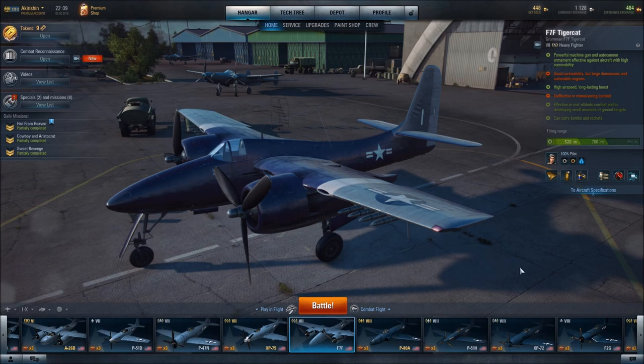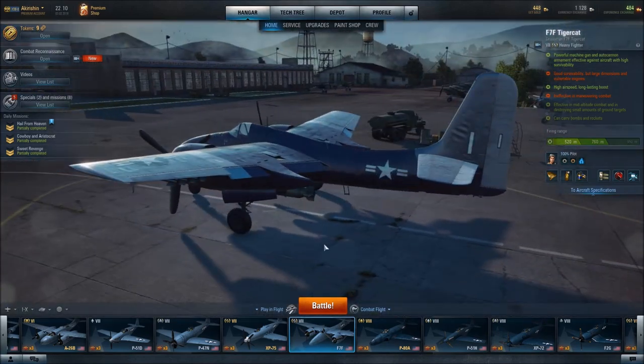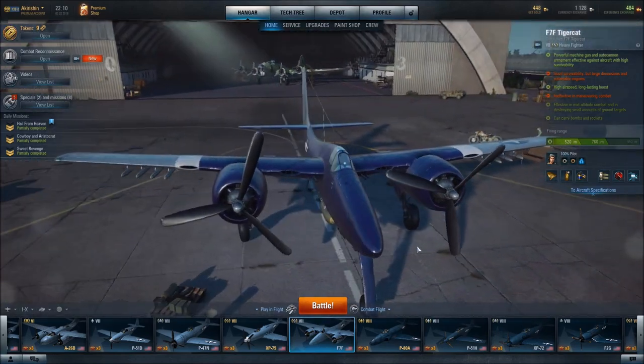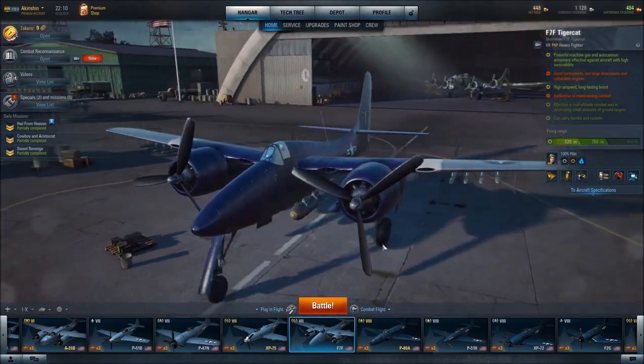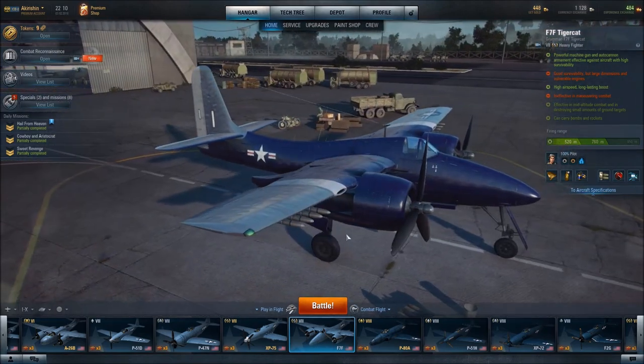In this video, I will be featuring the Grumman F-7F TigerCat Heavy Fighter — an American plane. It is an extremely sleek-looking, very attractive design.